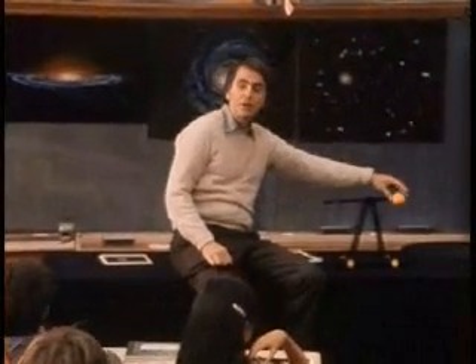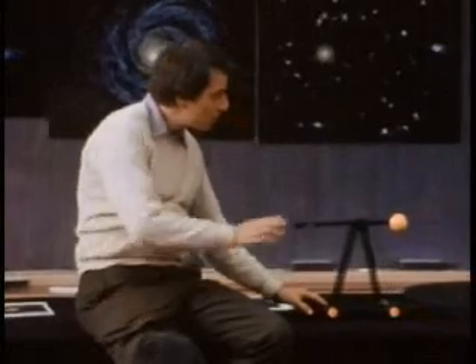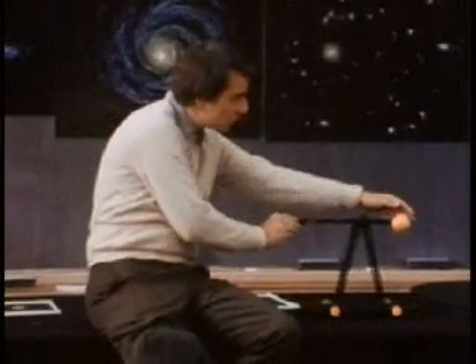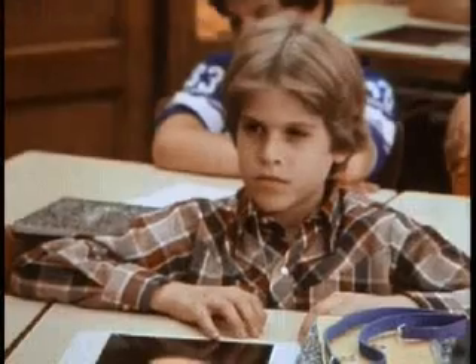Imagine that there's a nearby star that you can see — it's bright. And it has a dark companion, a planet, shining only by reflected light near it, so dim you can't see it. But imagine that this planet and its star are going around each other. You can see the star; you can't see the planet.